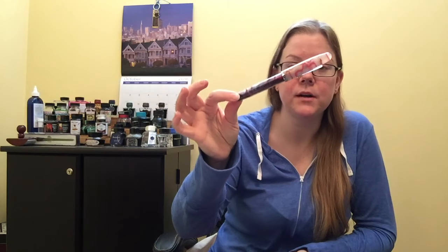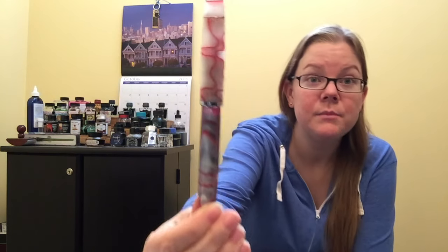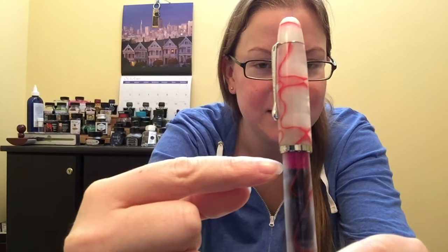With that tea for today, I have paired the Noodler's Neponset fountain pen. Hopefully you watched my video that I posted on how to eyedropper convert this, because that's what I've done — and that's why the lid and the body are two different colors. I have eyedroppered this with Pilot Iroshizuku Yamabudo.